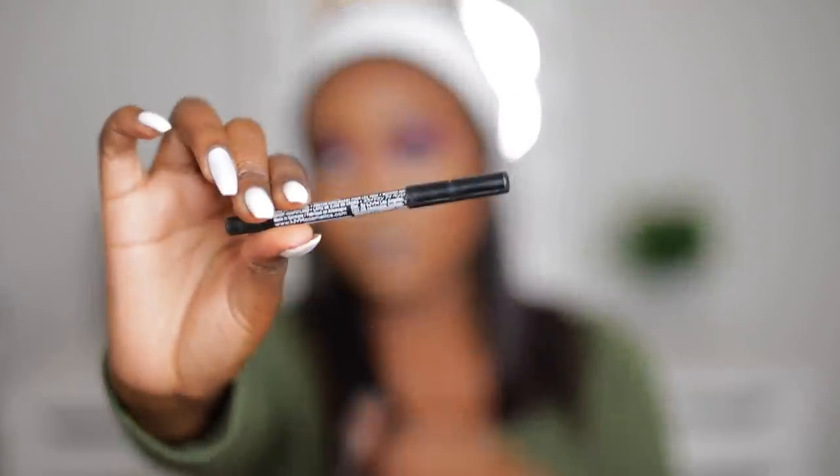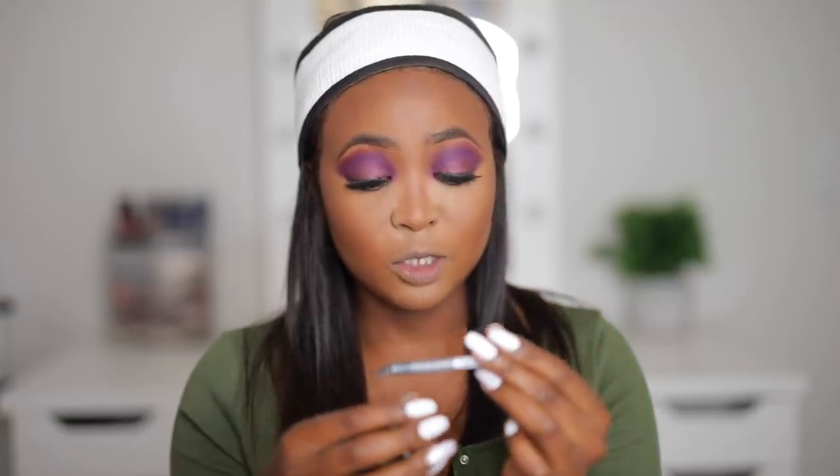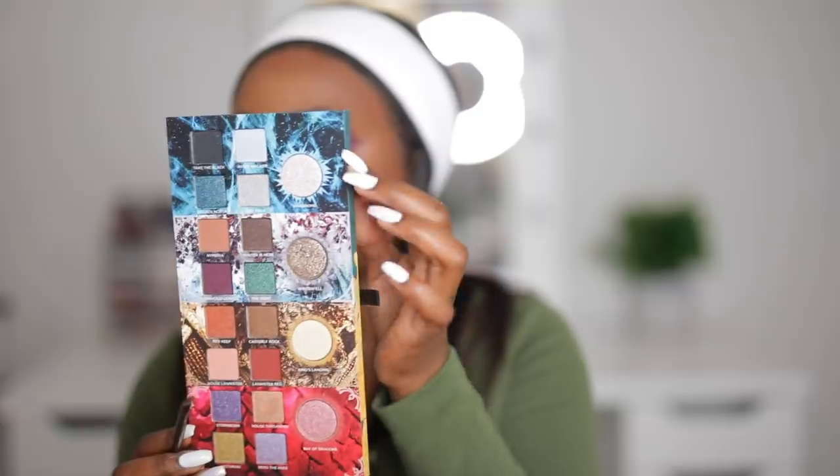I'm going to darken my waterline with this NYX pencil — it is called the Slide On Glide On Stay On Turn On Water Extreme Shine Eyeliner. If that is not the longest name you've ever heard, I don't know what is. Then I'm going to use the shade Hard Home from the palette for the inner corners of my eye.